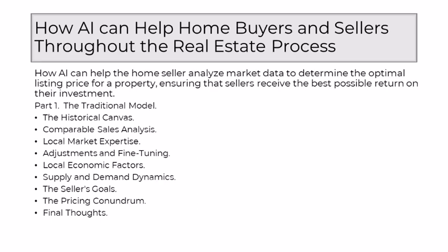The human touch played a pivotal role as realtors relied on their local market expertise. Understanding the unique characteristics of neighborhoods, schools, amenities, and the overall ambience was integral. This first-hand knowledge allowed realtors to assess the intangible factors that might influence a home's perceived value. The traditional model was not a rigid formula — it was a dynamic process that involved adjustments and fine-tuning.